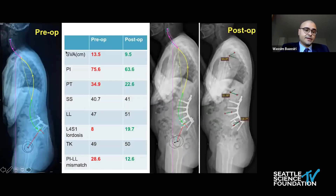Comparing the pre-op and post-op parameters, there was significant improvement in SVA with a reduction of almost 4 centimeters from 13.5 to 9.5 centimeters, and correction of pelvic retroversion with significant lowering of pelvic tilt. The patient also improved in L4-S1 lordosis, gaining almost 11 degrees, and the pelvic incidence minus L4 lordosis mismatch was significantly improved.